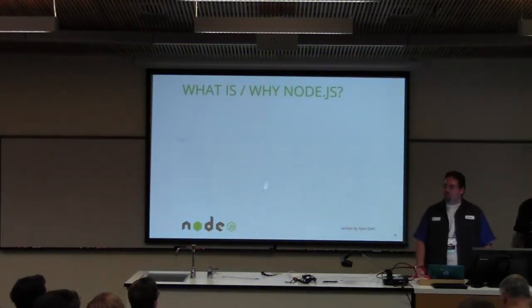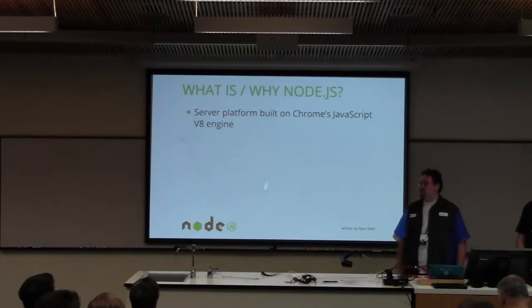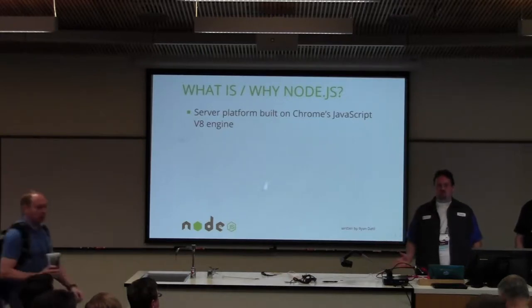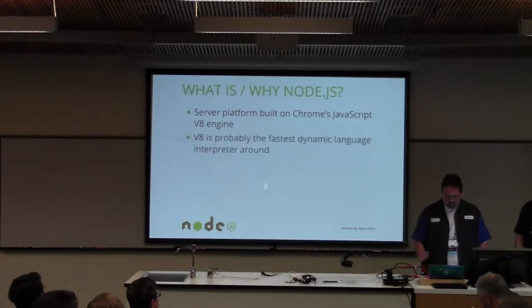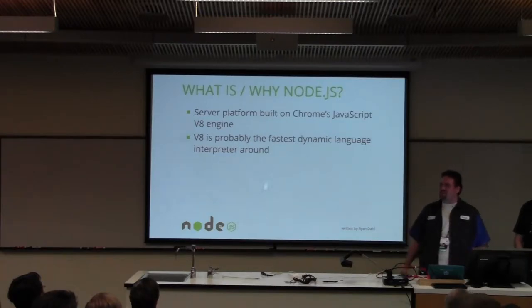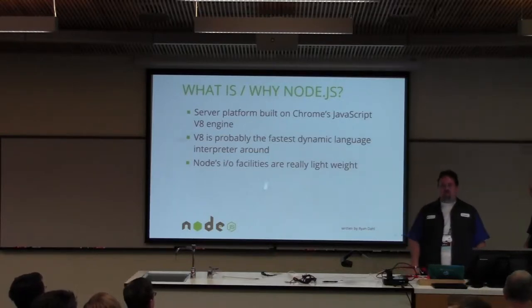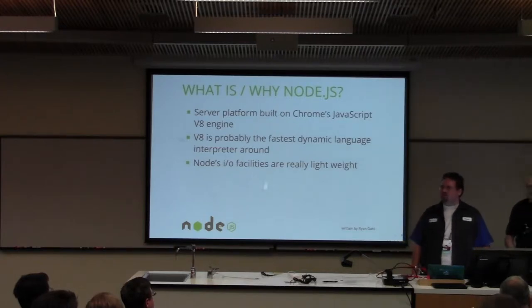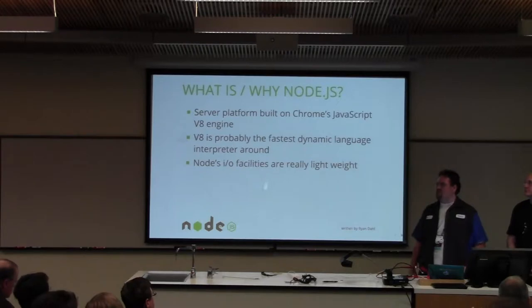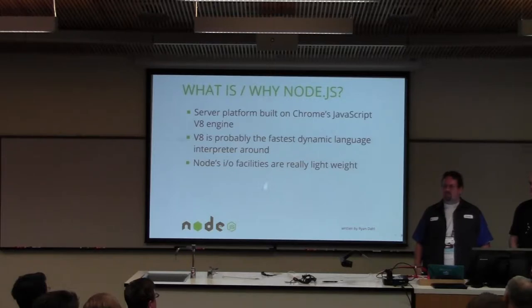So what is it? Why do we want to use it? Node is based on Chrome's V8 engine, which is a very slick, fast JavaScript engine. If you've used a Chrome browser, you've technically used V8. It's a fast dynamic interpreter for the language. Another cool thing about Node is it has really slick I/O. One of the selling points of Node, besides concurrency, is that the way you handle I/O — asynchronously — is very easy, straightforward, and you can just pick up and go.